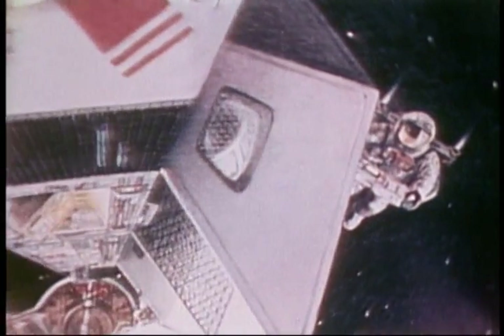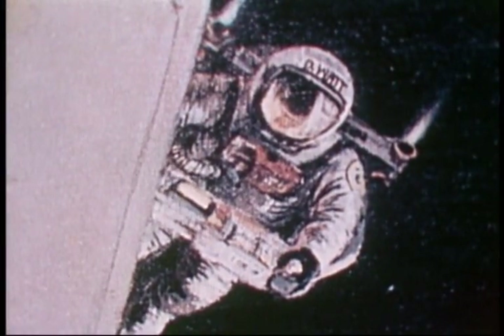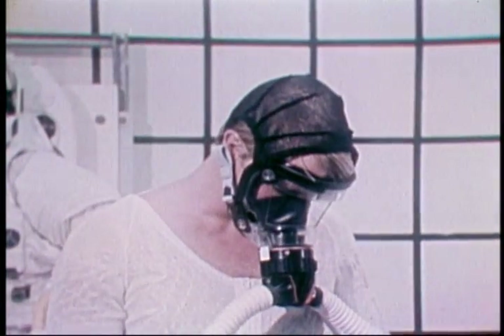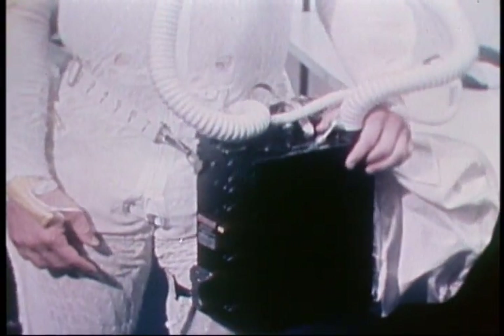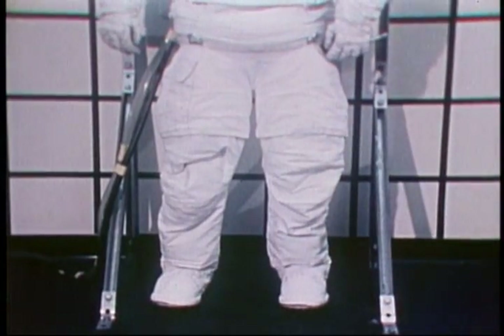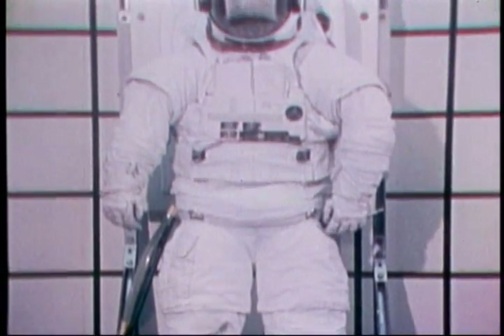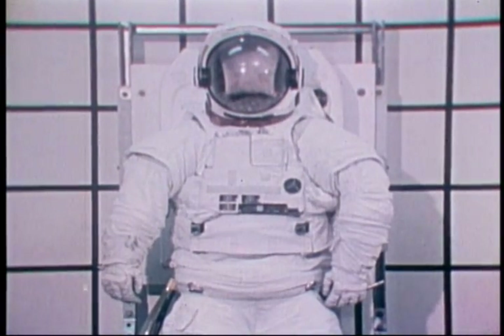While engaged in shuttle EVA, the astronaut will breathe pure oxygen. The EVA crew will acclimate their bodies by breathing pure oxygen from a portable oxygen system for three to three and a half hours before EVA. To protect the human body from temperature extremes and from the vacuum of space, a special suit with a portable life support system is worn. It is called the extravehicular mobility unit.